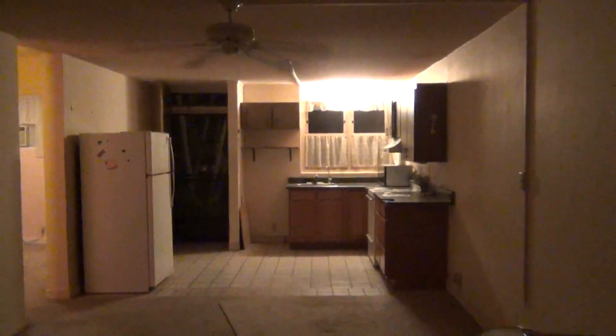It's got to be gutted, repainted, new flooring, new kitchen, a new bathroom, and it'll be good to go. It's got some kind of a shelf over there, over the door, that's really old-fashioned.